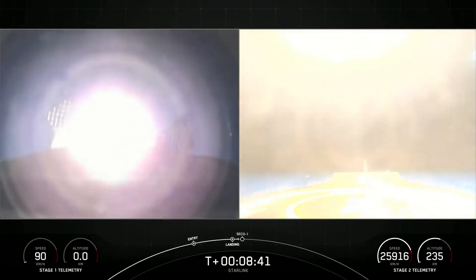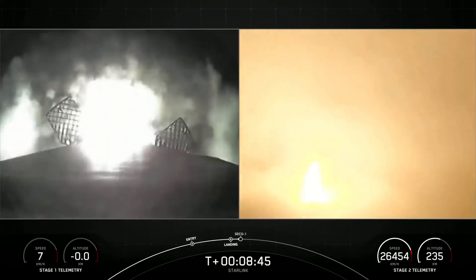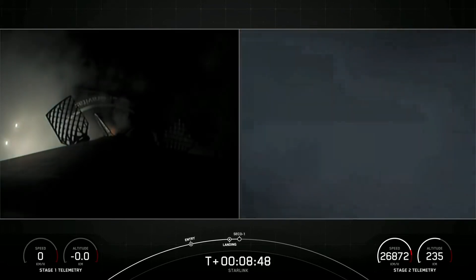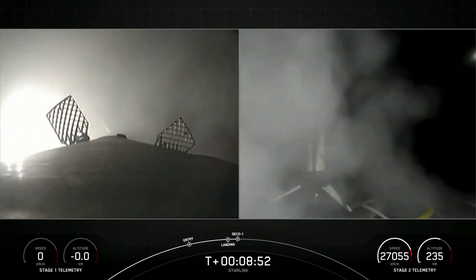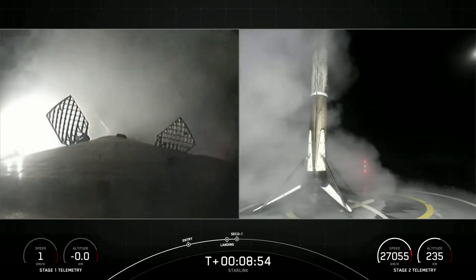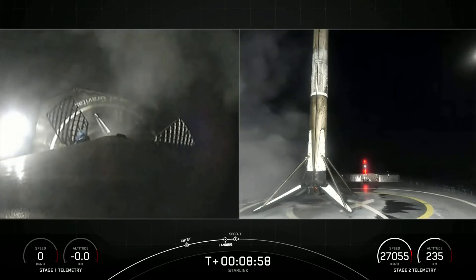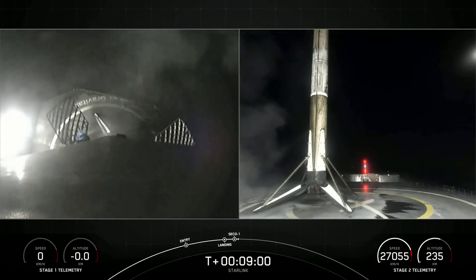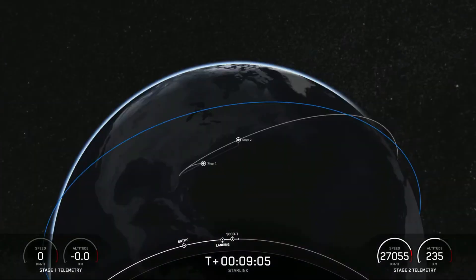Stage one landing leg deploy. Stage one landing confirmed. Great news — you can see stage one has touched down. This marks the 135th landing of our orbital class rocket.